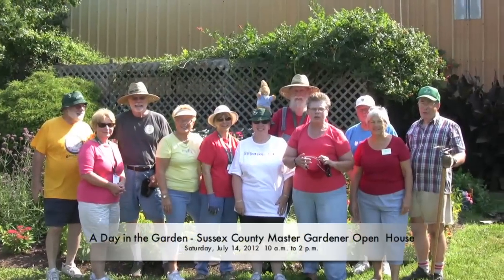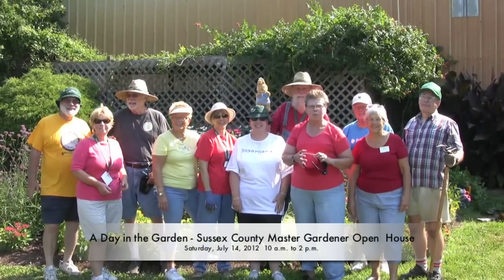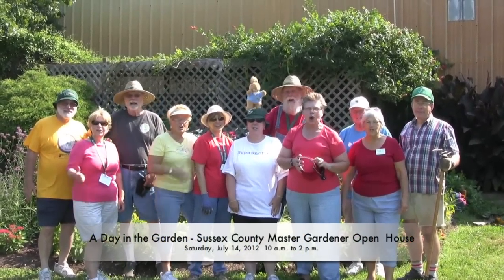Hey Master Gardeners, we're in our garden this morning getting ready for our open house, Saturday July 14th. Join us!